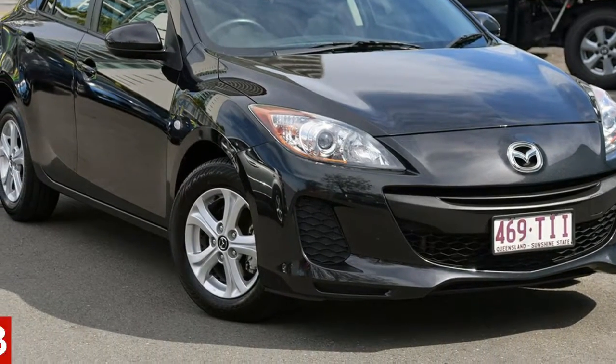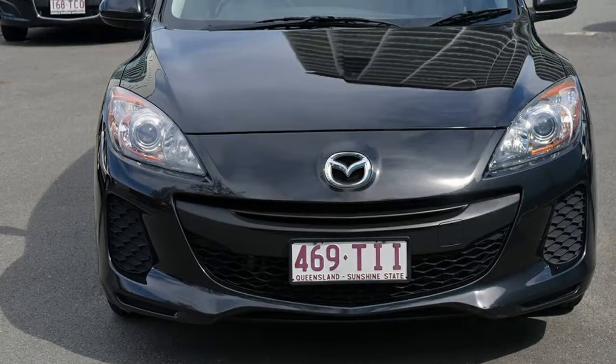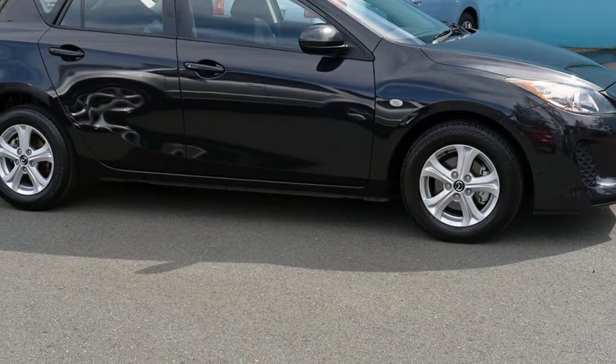You'll simply love this 2013 Mazda 3. This 3 has an efficient 2.0-litre engine, and it responds smoothly to its 5-speed automatic transmission.